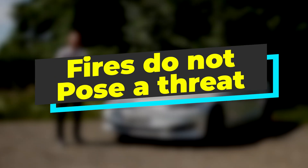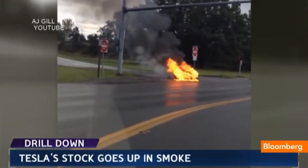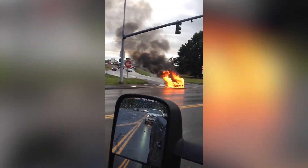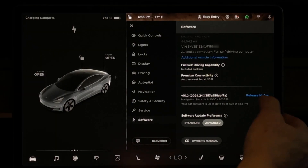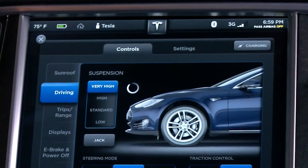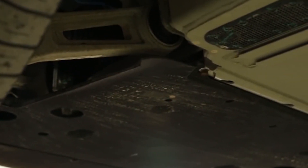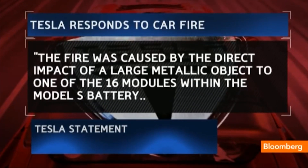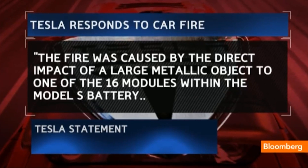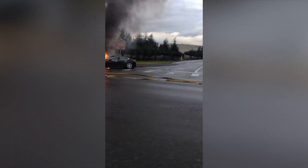Fires do not pose a threat. The Model S was the subject of recalls in 2013 when two cars caught fire after running over debris on the road. In the first recall, Tesla simply sent out an over-the-air software update to raise the suspension's ride height for more ground clearance. In the second, it installed additional titanium shielding on the underside to keep sharp road debris from hitting the battery pack. The quick recall updates mitigated the extremely rare problem. Electric cars are a lot less prone to catching fire than gasoline-powered vehicles, and when Tesla cars did catch fire, drivers reported that the car gave them plenty of warning to evacuate.